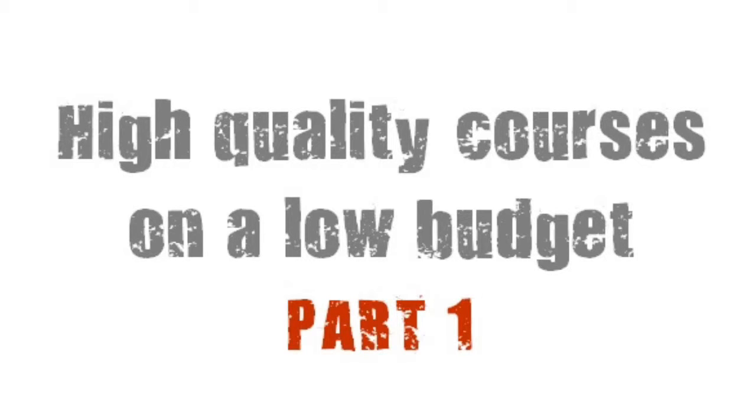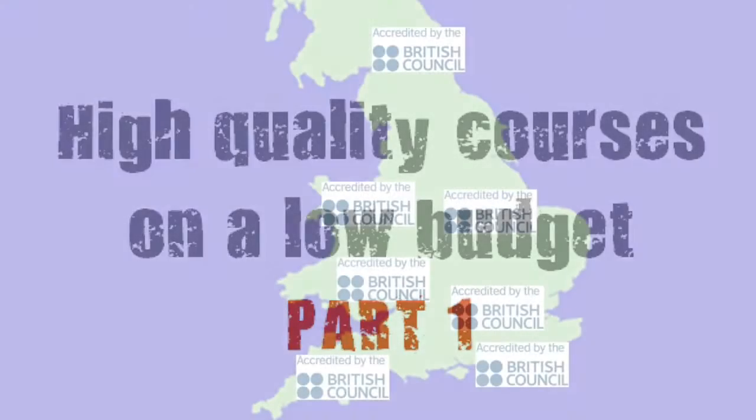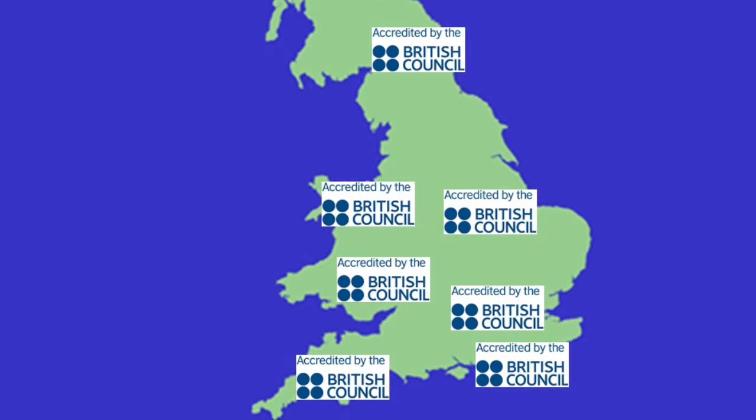Hi, Mark Kelly here, and in this video I'm going to show you how I solved the problem of delivering consistently high-quality English courses in several locations on a tight budget. So if you run a British Council accredited multi-centre operation in the UK, this is definitely for you.